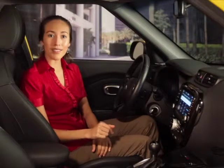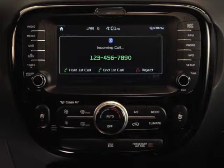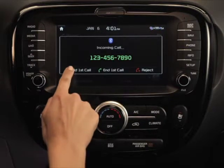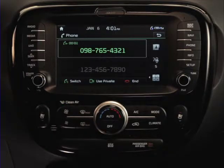Finally, if another call comes in while you're already on the line, you'll also be able to switch between callers or end calls with all callers. Simply choose between hold first call, end first call, or reject. You can also access the switch button to move back and forth between activated calls.